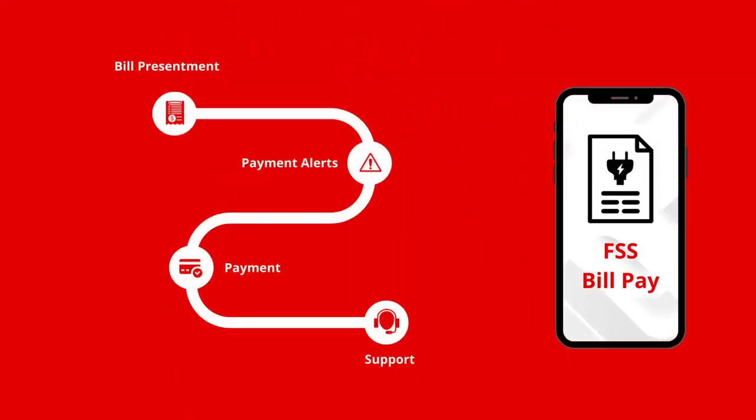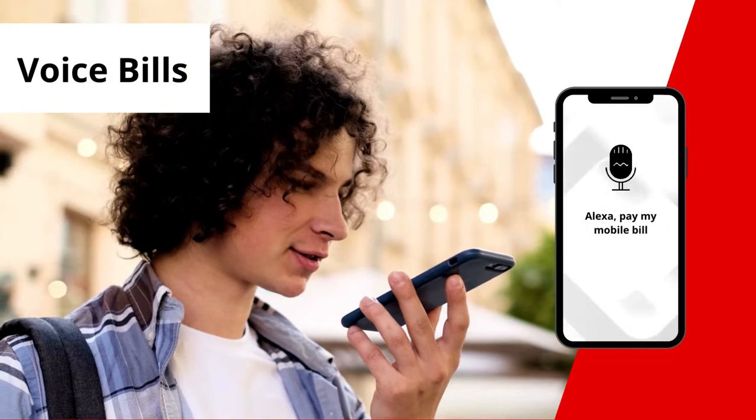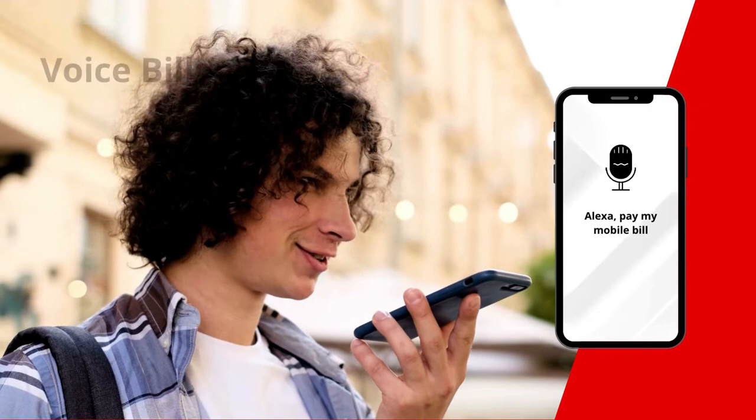FSS BillPay transforms the digital experience for the customer at every touchpoint with modern payment methods. Voice Bills let customers track and pay bills with voice commands and authenticate transactions using a voice PIN.